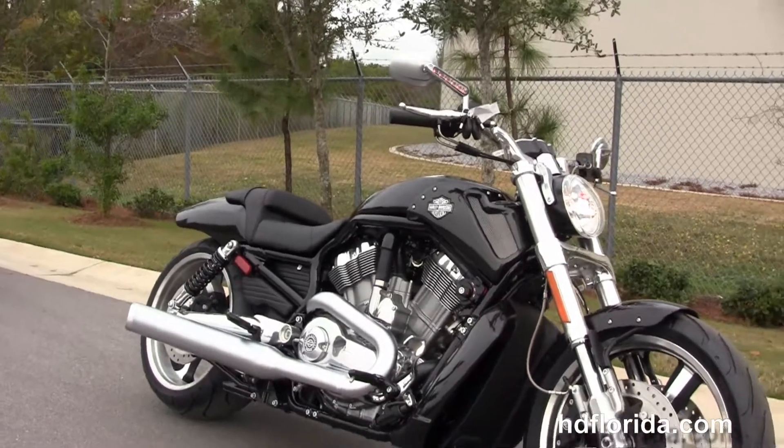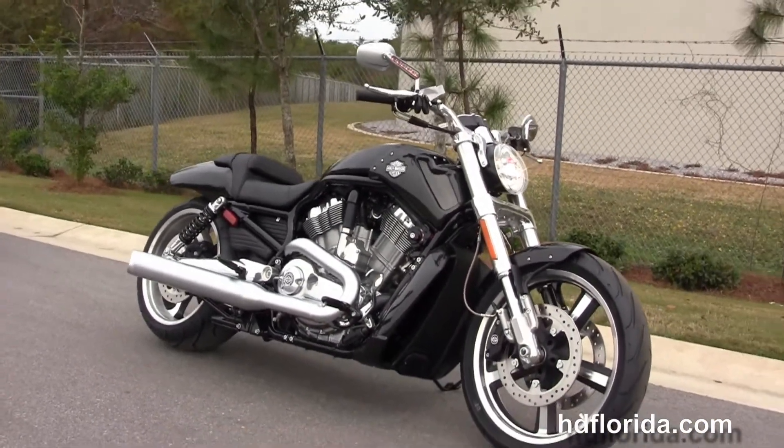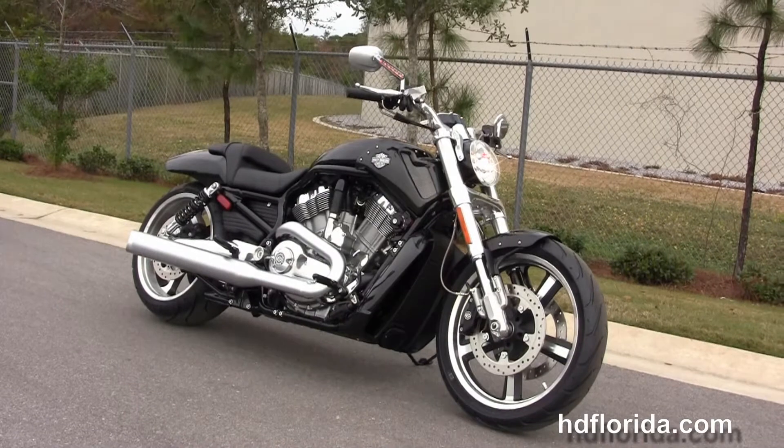Options and accessories on this bike retail at over $700. Here at the world famous Harley Davidson of Panama City Beach, all our bikes are fully serviced and inspected.